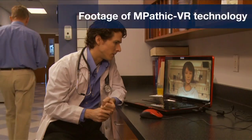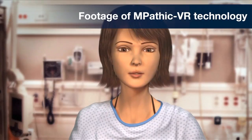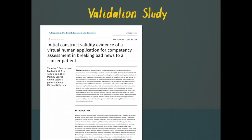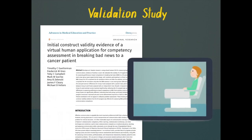The virtual human technology is called Empathic VR. This particular research study is part of a bigger research program to develop Empathic as a comprehensive communication training program. We conducted this validation study of virtual humans for the assessment of Empathic communication skills.